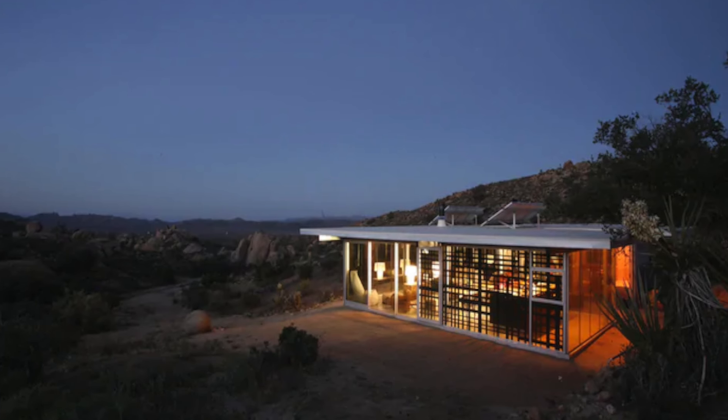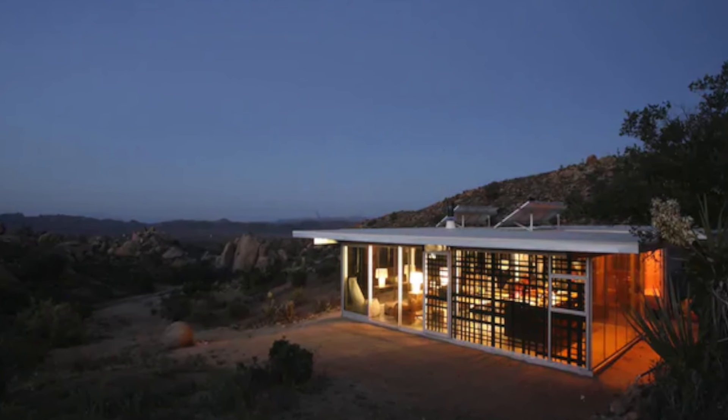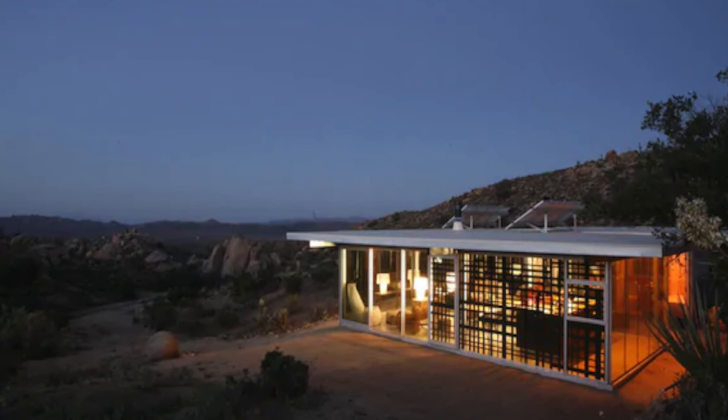A fully equipped kitchen is designed for minimal energy use, along with environmentally friendly bathroom amenities. Guests are advised to arrive before sundown to find the house easily, as it is set on many acres of land, offering complete privacy from the outside world.